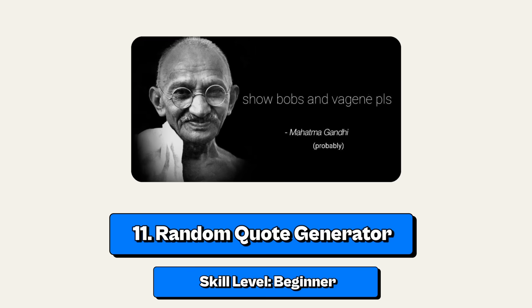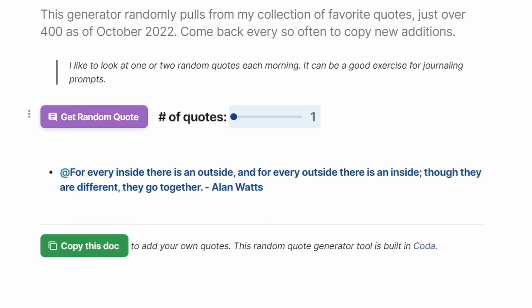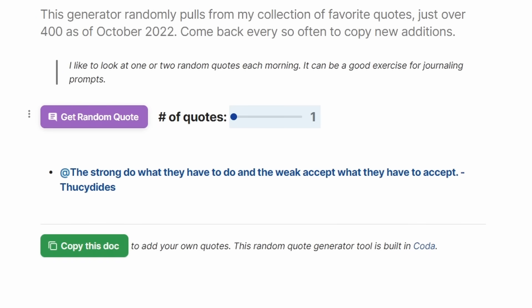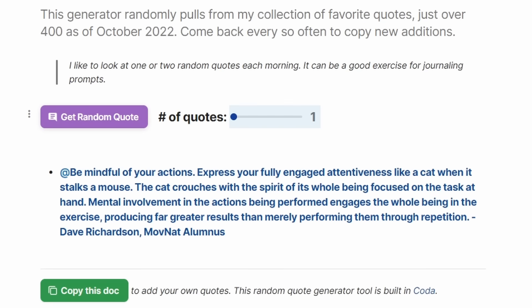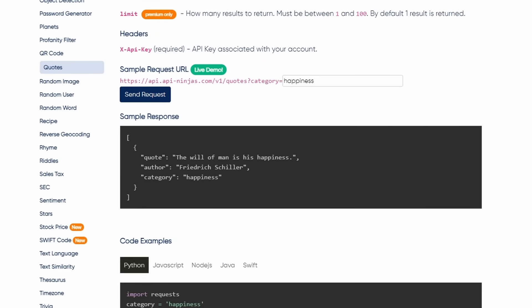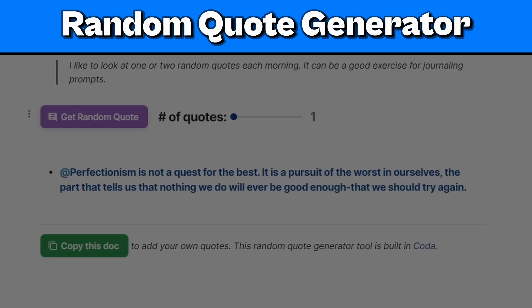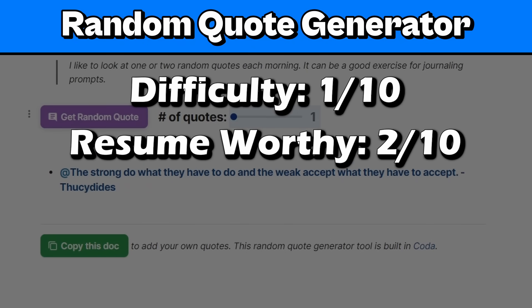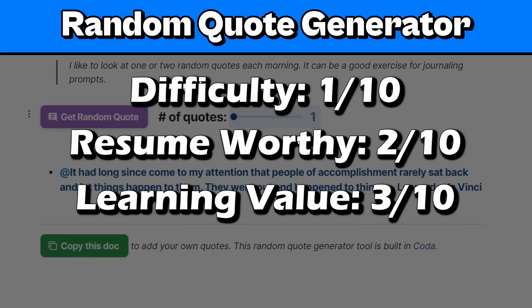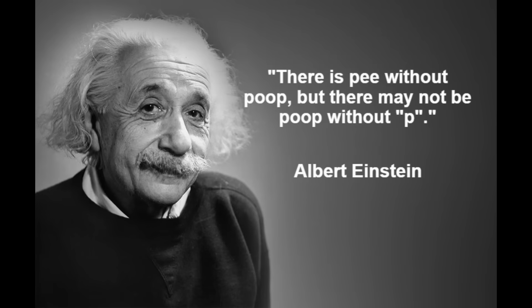Project number 11: a random quote generator. This is a really simple program that displays a random quote when something happens or when the page loads. You can use this project to learn all about APIs by finding a quote API and fetching a quote from it. I'll rate it 1 out of 10 for difficulty, 2 out of 10 for resume worthy — at least it shows you know what an API is — 3 out of 10 for learning value, and 3 out of 10 for coolness because some quotes are pretty inspiring.